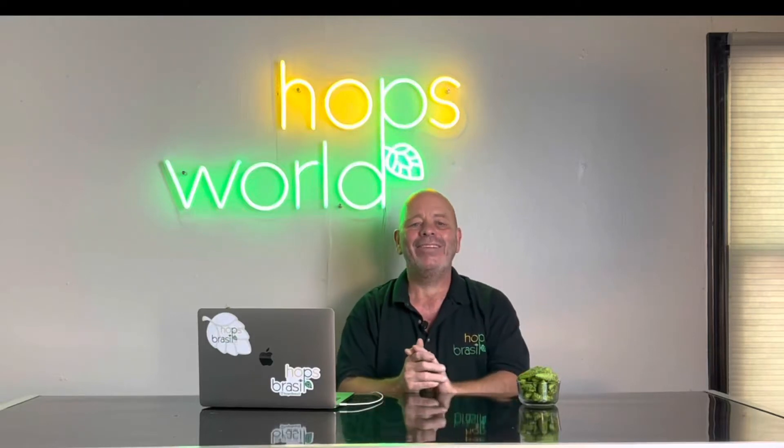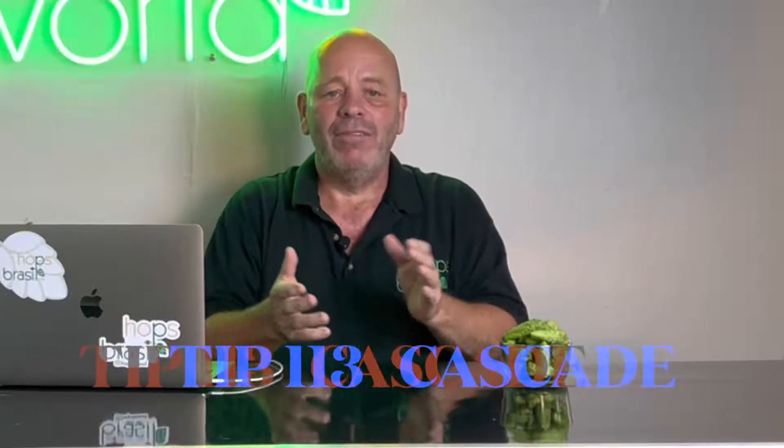Hey friends, welcome to Hoppy Hour at Hops World. Today we're going to talk about probably the most prolific hops — it created the craft beer industry. Tip number 113, Max Raphael here from Hops World. Cascade hops — let's do it.